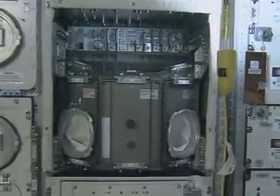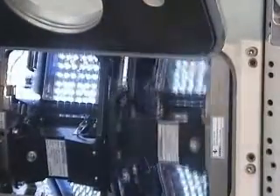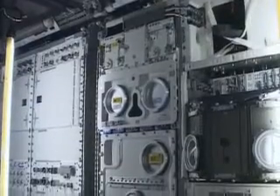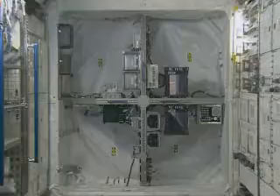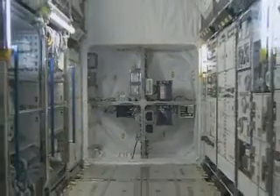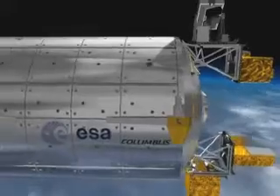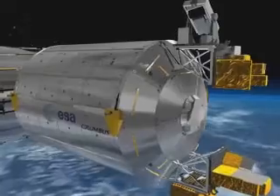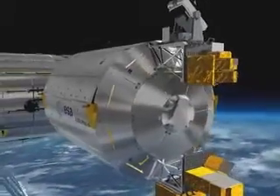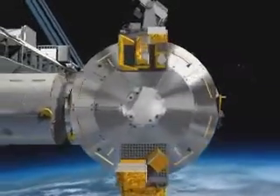Each rack in Columbus is a laboratory in its own right. Experiments in life sciences, physiology, and physics can all be carried out within the one structure. These facilities are pre-installed inside Columbus, so experiments can start immediately after it arrives at the ISS. Experiments can also be mounted outside Columbus to examine the effects of exposure to the space environment, and two such experiments will be launched along with the laboratory.